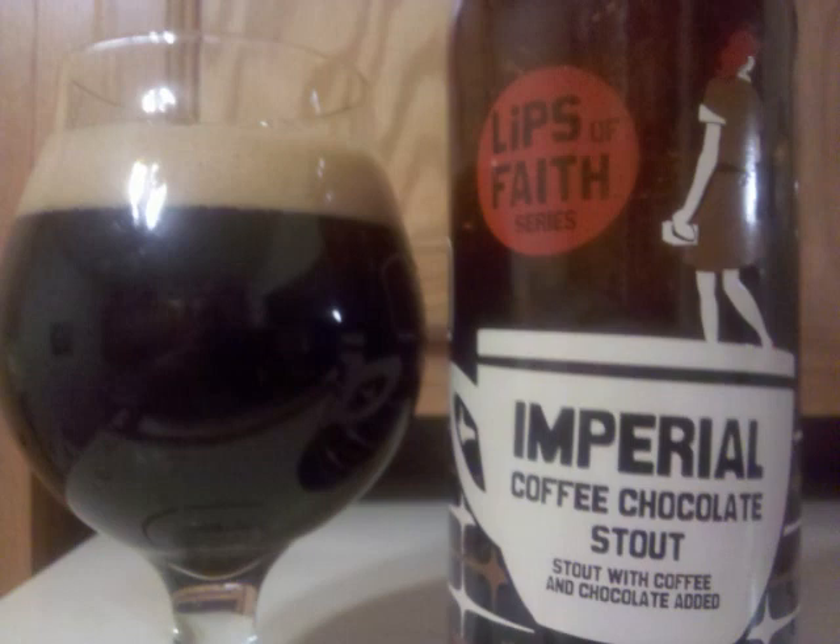The chocolate malt picks up a bit of strength in the taste, balanced out with the black malts, with some roasted aspects coming from both malt and coffee. The yeast is neutral, alcohol is well concealed, and the finish has just a hint of a leafy hop.